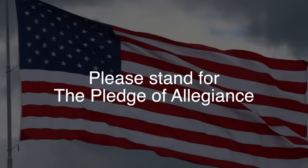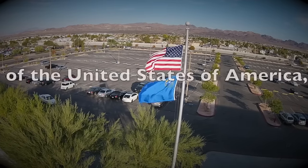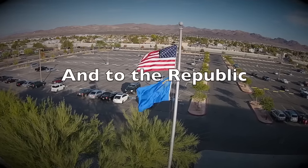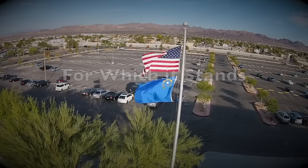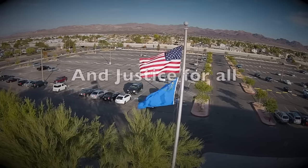Please stand for the Pledge of Allegiance, followed by a moment of silence. I pledge allegiance to the flag of the United States of America, and to the republic for which it stands, one nation under God, indivisible, with liberty and justice for all.